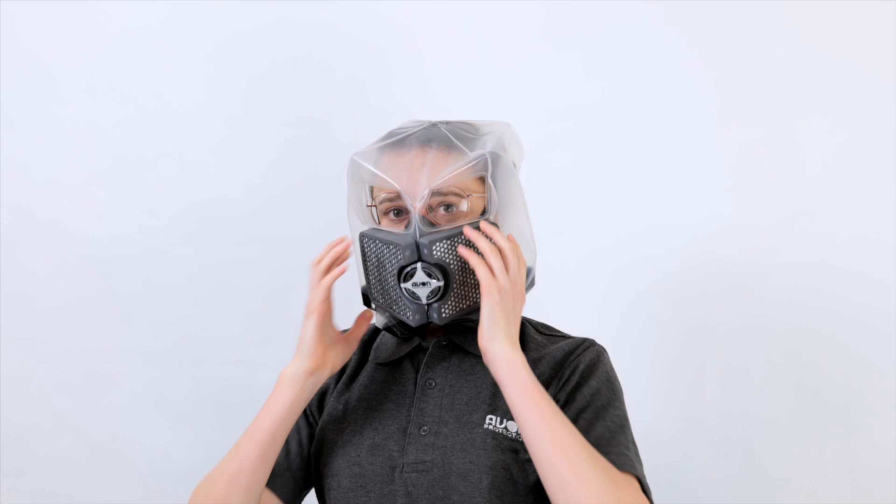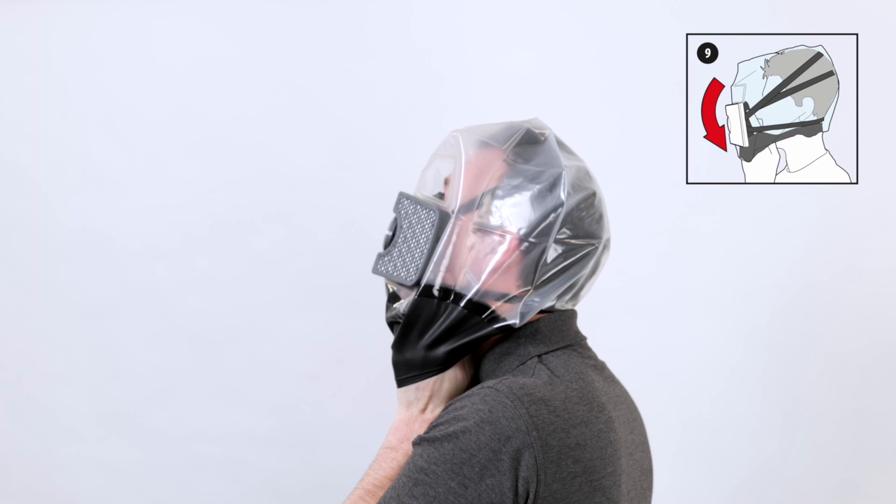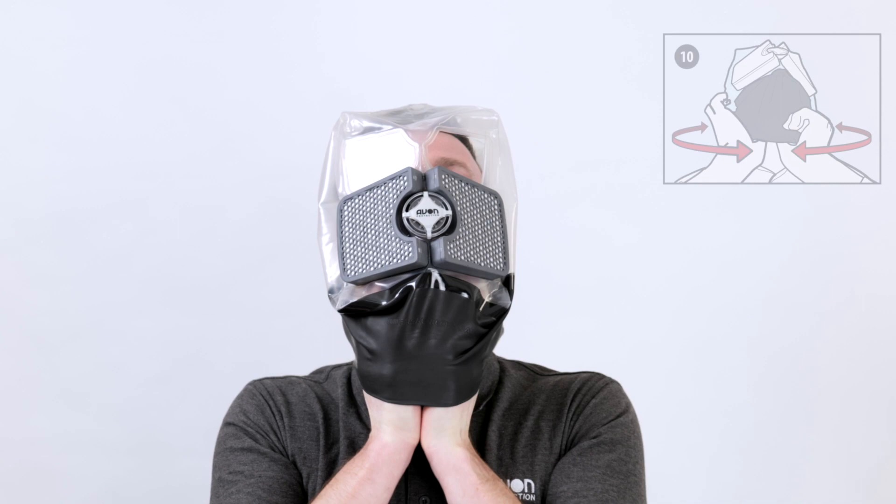Placing onto the back of the head initially, stretch the neck seal and pull the escape hood forward. Locate the nose cup over the mouth and nose. Then unravel any creases in the neck seal by running your thumbs around the collar as you pull it downwards. Nothing must obstruct the neck seal, including hair, jewelry, or clothing.